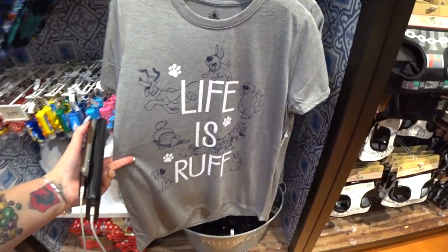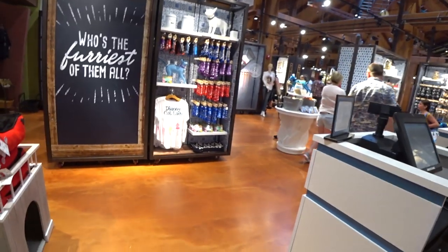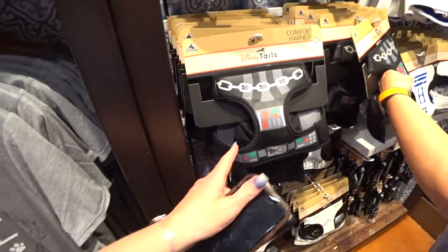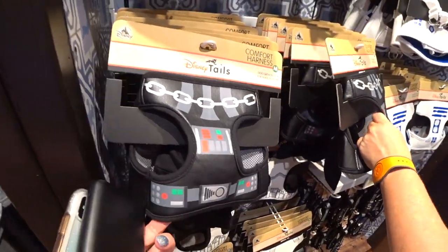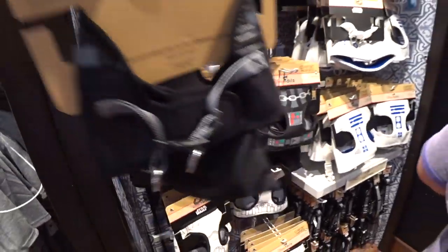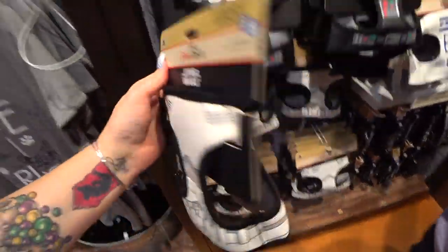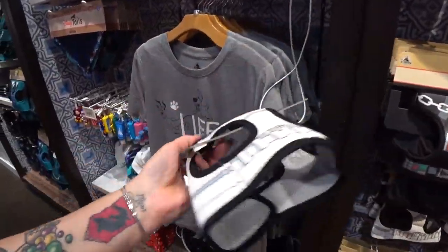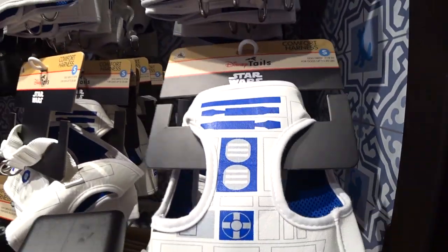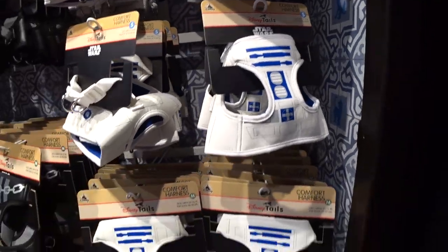Here's the dog version — 'Life is Rough' — to the Disney cat lady. Are you guys a cat lady or a dog lady — or both like me? More comfort harnesses — these are actually Star Wars. There's Darth Vader and it actually has the cape. That's so cute. And then there's a Storm Trooper. How cool is this for Star Wars fans? R2-D2 comfort harness — no C-3PO.